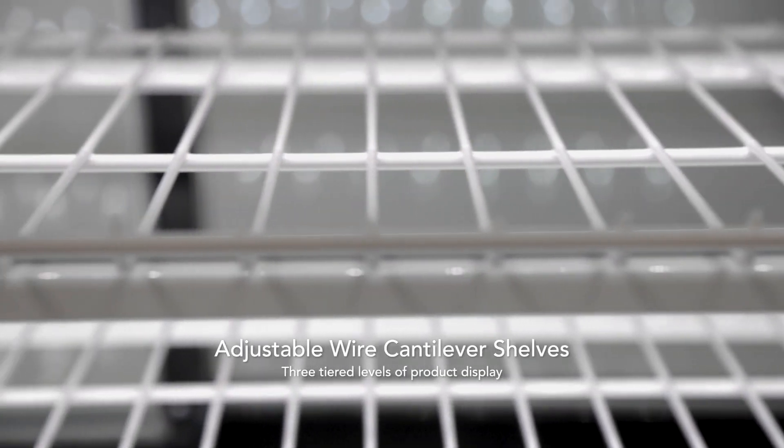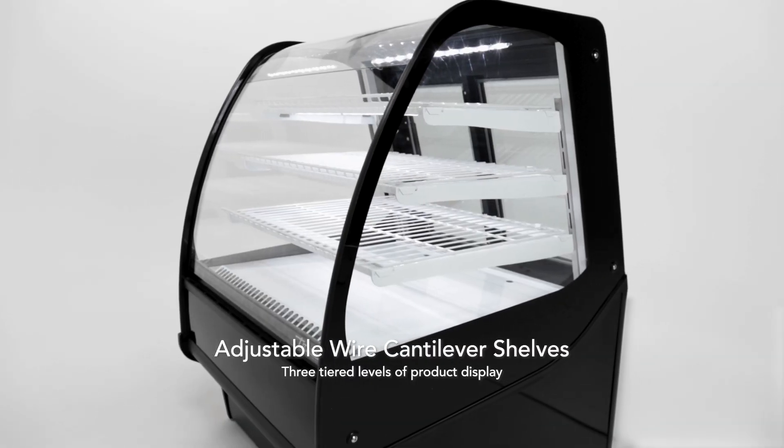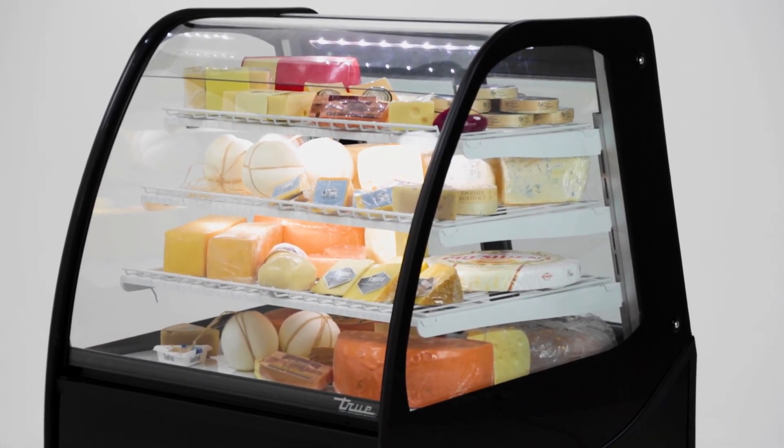Units come standard with three-tiered levels of adjustable wire cantilever shelves per cabinet, that match the unit's interior color. Customized exterior colors, interior mirror ends, and solid metal or glass shelving options are also available.